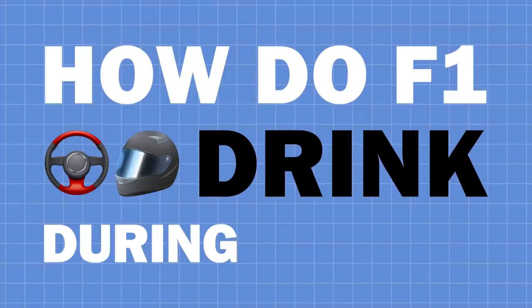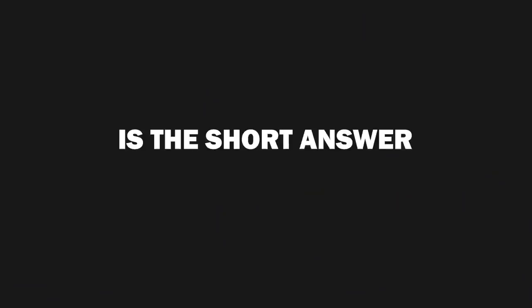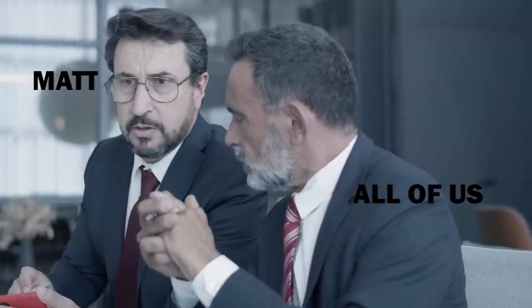How do F1 drivers drink during a race? Yes, I am ready for all the YouTube comments to say, 'Matt, they drink with their mouth, duh!' Which, yes, is the short answer to this question, but not all that I wanted to say on it.